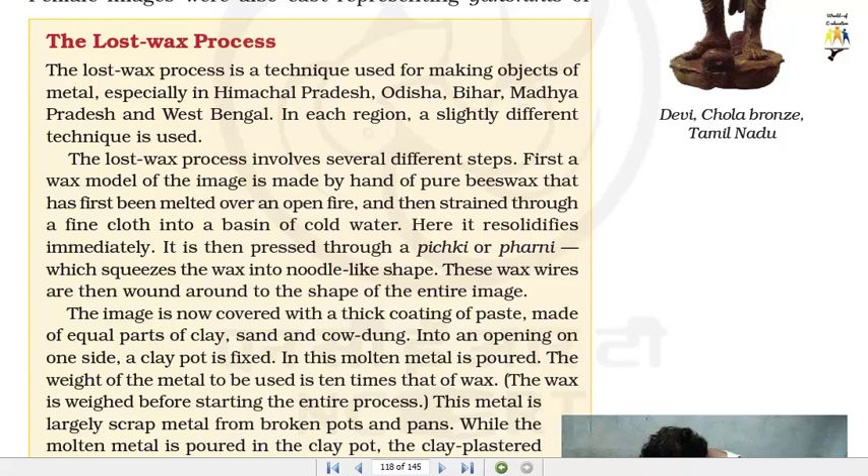First, a wax model of the image is made by hand of pure beeswax that has first been melted over an open fire, and then strained through a fine cloth into a basin of cold water, where it resolidifies immediately. It is then pressed through a pikki or ferni, which squeezes the wax into noodle-like shape. These wax threads are then wound around to form the shape of the entire image. The image is now covered with a thick coating of paste made of equal parts of clay, sand and cow dung. Into an opening on one side, a clay pot is fixed.